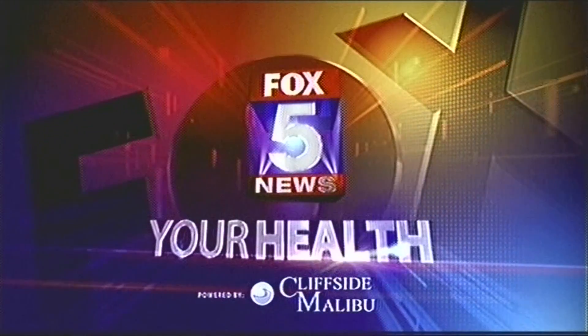Time now for a look at your health. Our topic tonight: a skin disease that's hard to diagnose but can lead to serious health problems like organ failure or even death. Dr. Mitchell Goldman from UCSD is here, as he is every Tuesday, to talk about scleroderma. Thank you for being here.